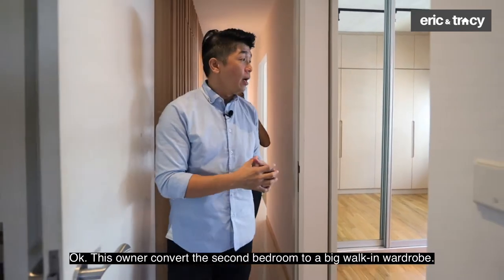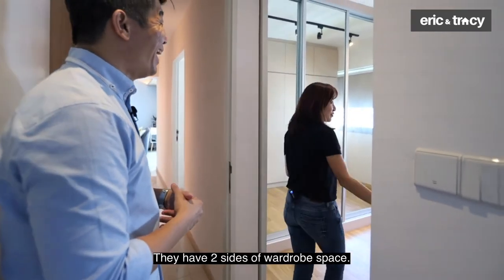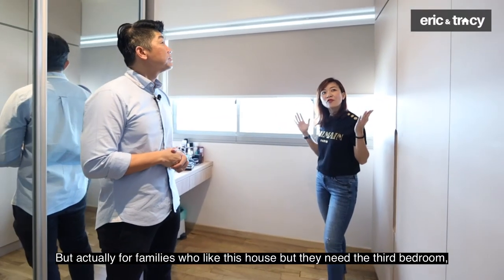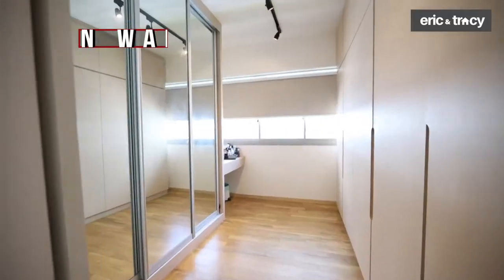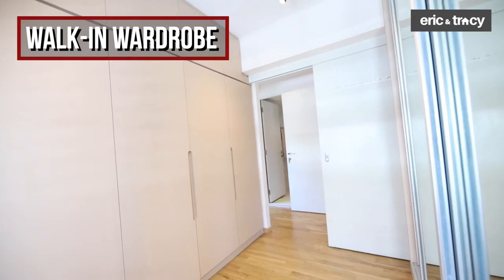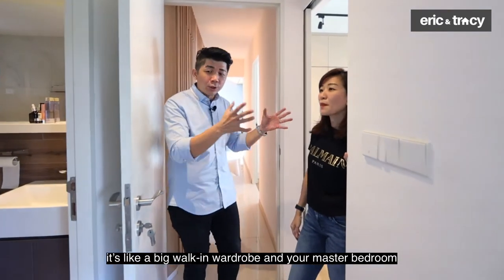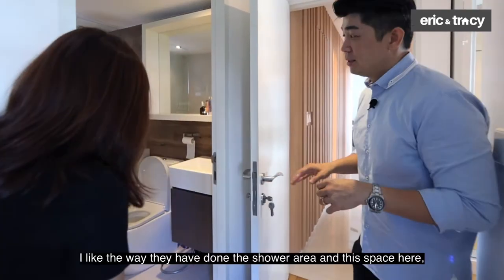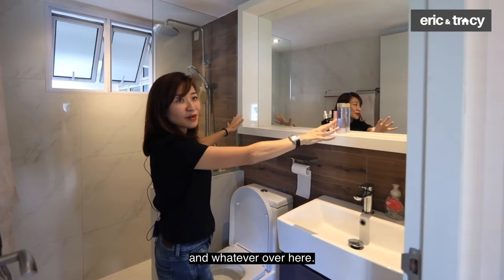Now here's something you'll really love — the owner converted the second bedroom into a big walk-in wardrobe. There are two sides of wardrobe space plus a dresser table. For families who need the third bedroom, it can be converted back to a room quite easily. Once you close this door, it connects to the master bedroom — you have your own attached bathroom. The master bathroom is lovely: they've created a frame in the shower area with lots of space for makeup and toiletries.